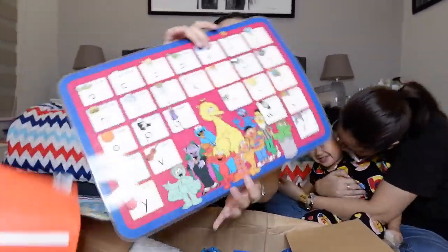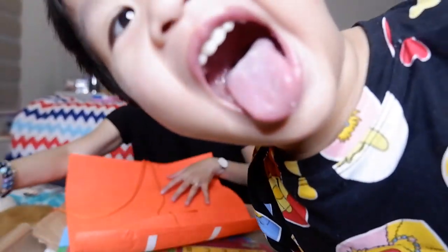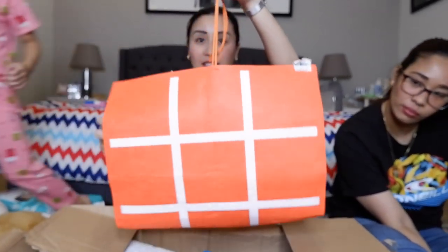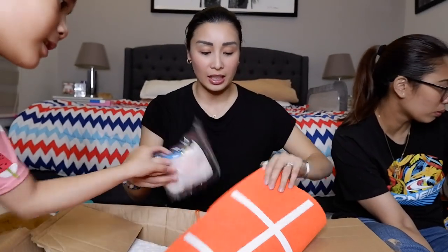Naka laminate na placemat. Since binuksan ni Taya, ito yung Tic Tac Toe — pwede nyo siyang isabit. Ito yung mga Tic Tac Toe pieces. So malalaro siya guys — for kids talaga.